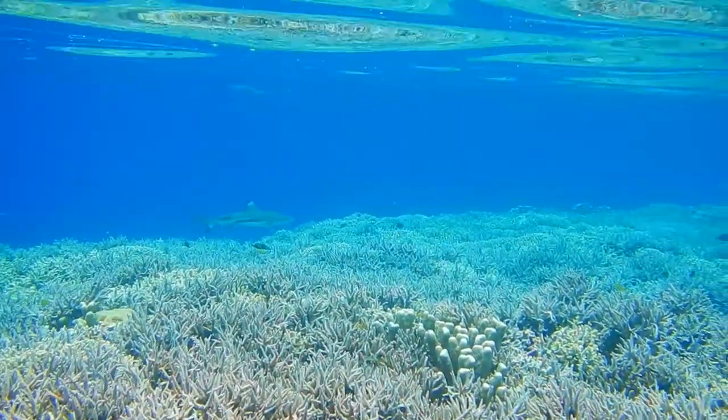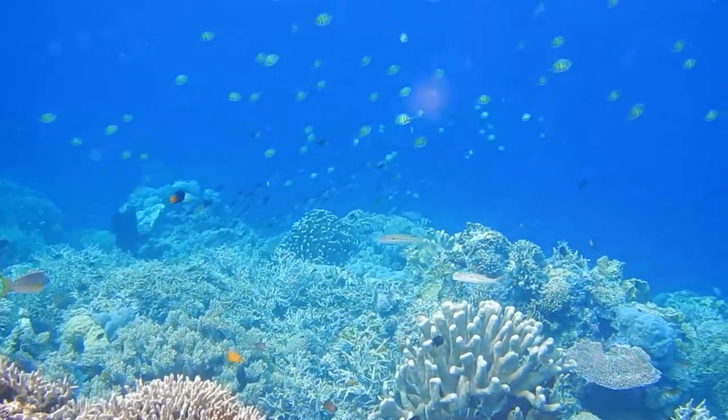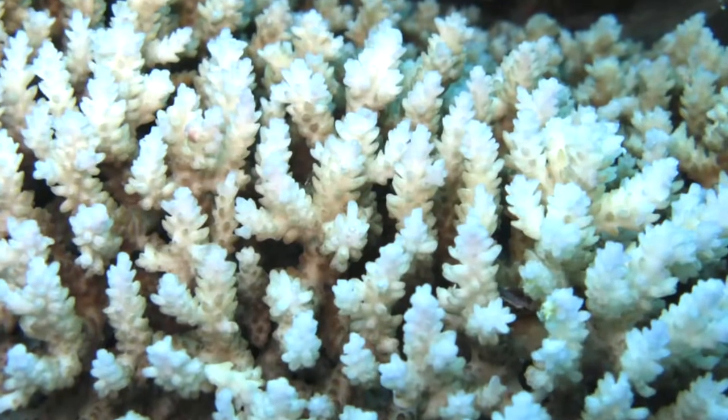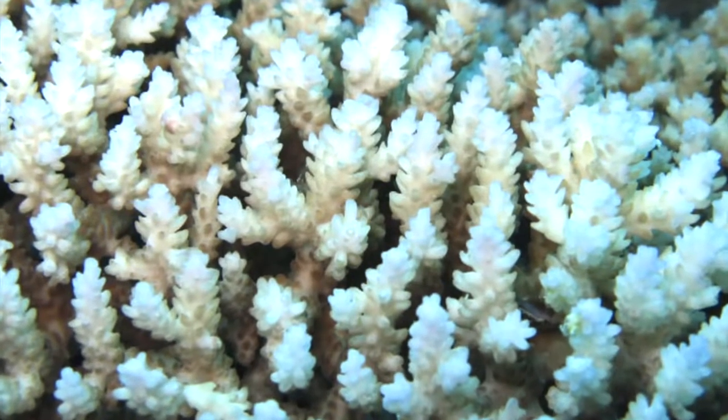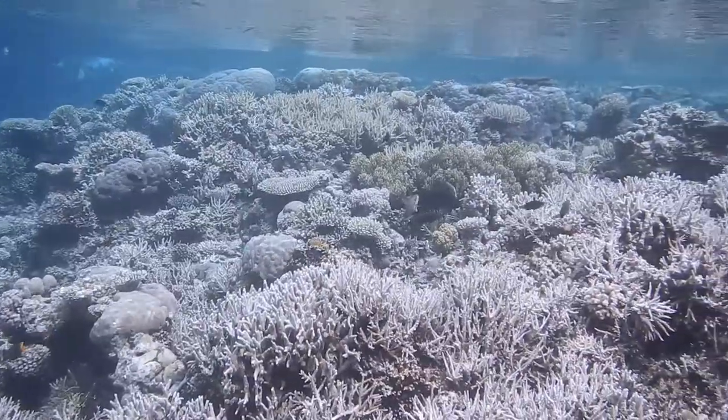Being heavily sensitive to water temperature, human-driven events such as climate change make corals expel their microscopic partners and die. That phenomenon is called bleaching and is happening all over the world.